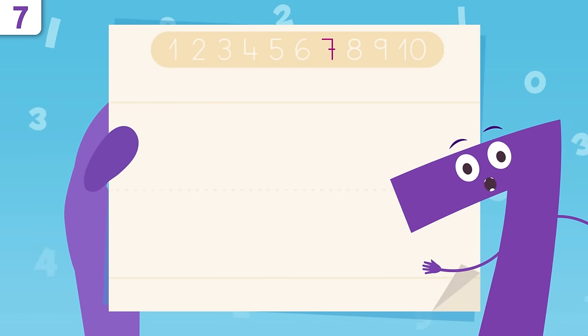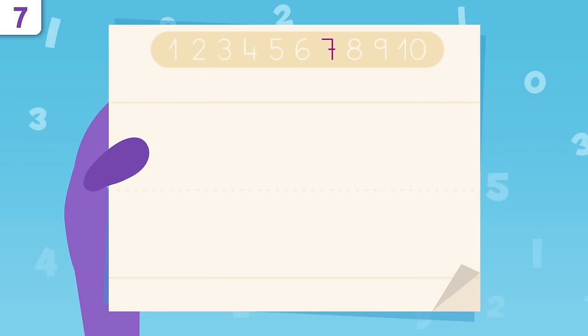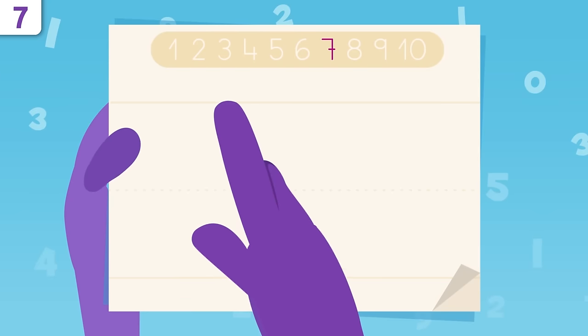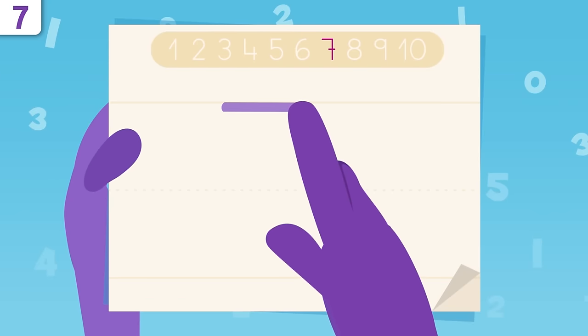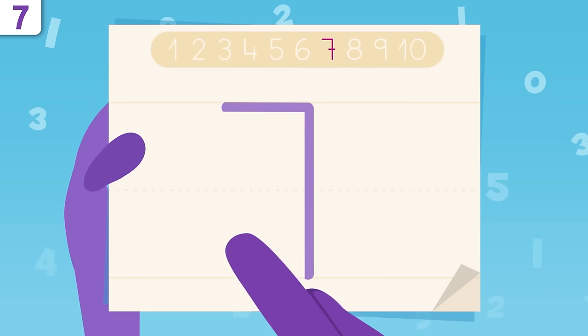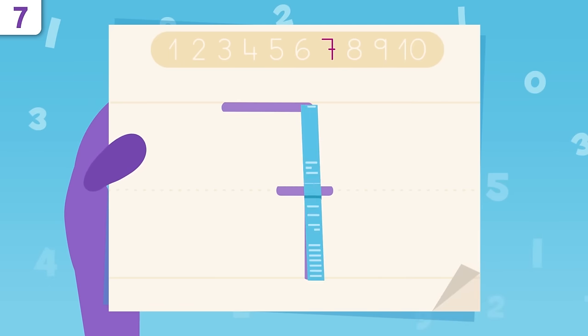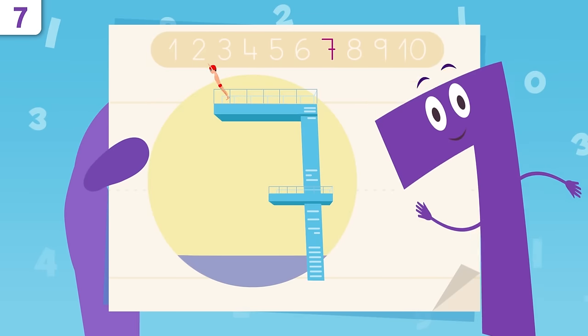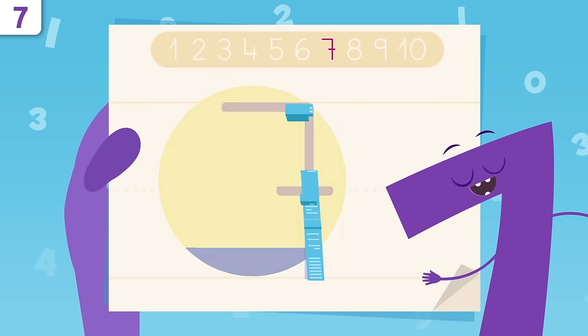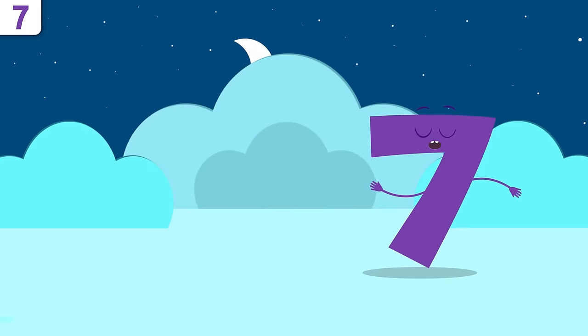Do you want to learn how to write number seven? Don't miss any details! We start right here, tracing a straight line. Now we draw a line all the way down. One more little line goes right here. Try it at home using some paper and a pencil — easy peasy, right?